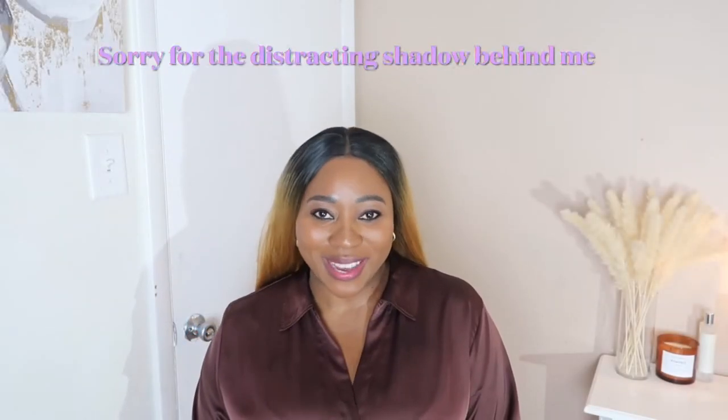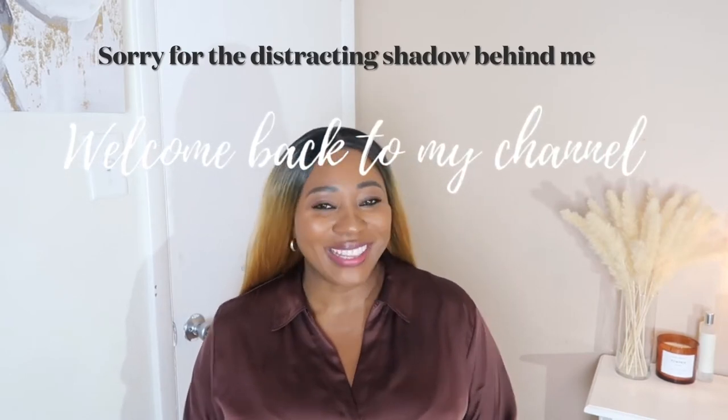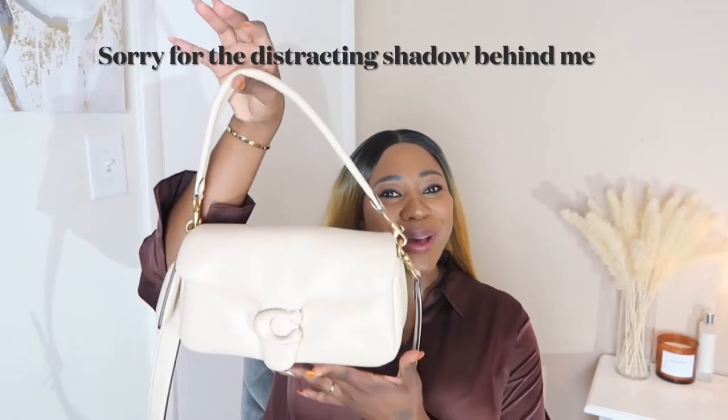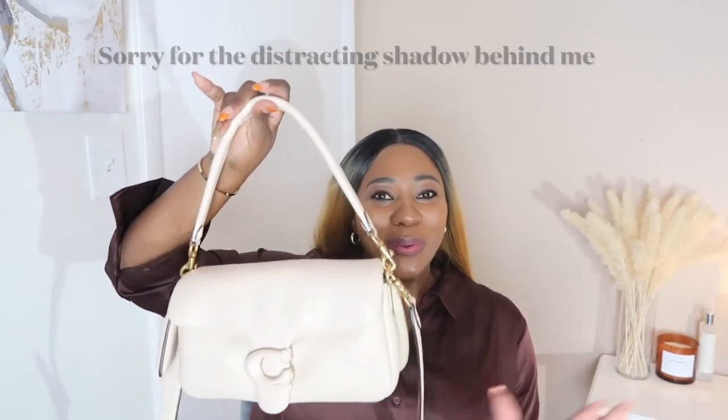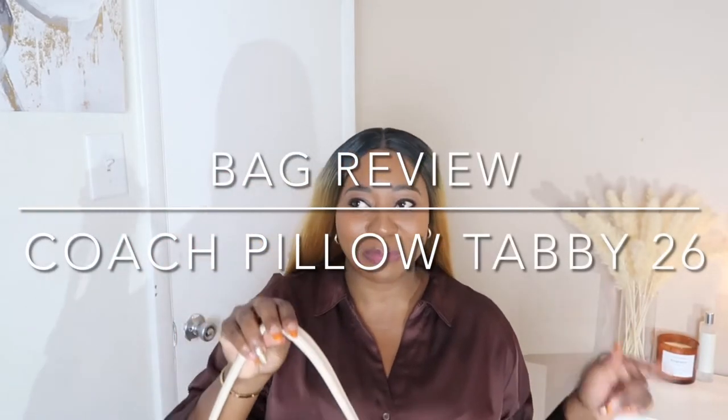Hey guys, welcome back to my channel, or welcome if this is your first time here. My name is Rebecca. Today's video is a Pillow Tabby review — we're gonna call it a six-month review, but I've had this bag...